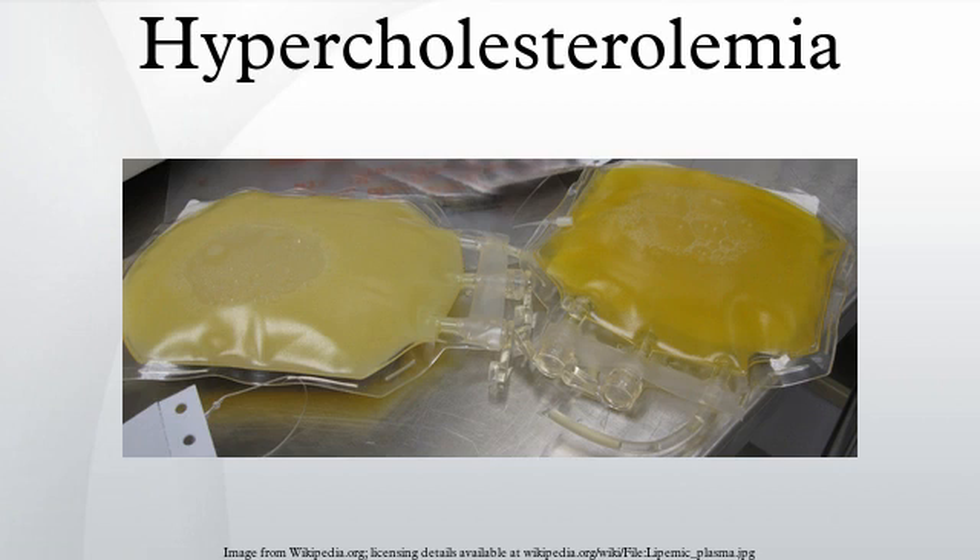Since cholesterol is insoluble in water, it is transported in the blood plasma within protein particles. Lipoproteins are classified by their density: very low density lipoprotein, intermediate density lipoprotein, and low density lipoprotein.